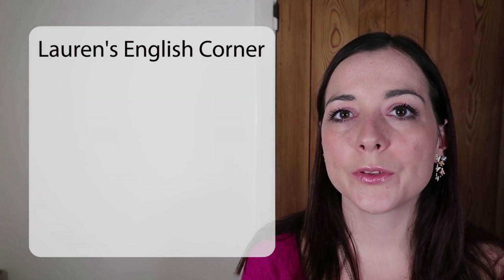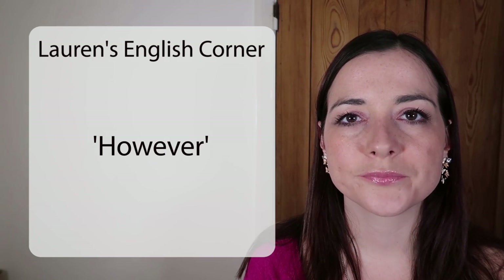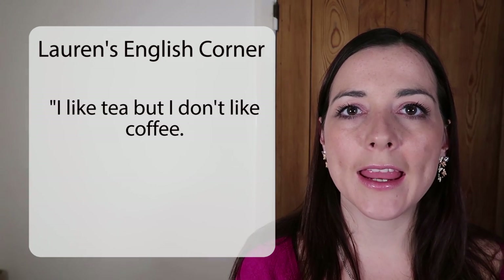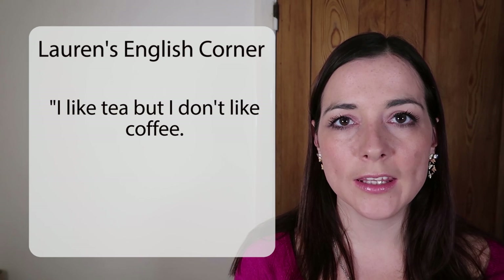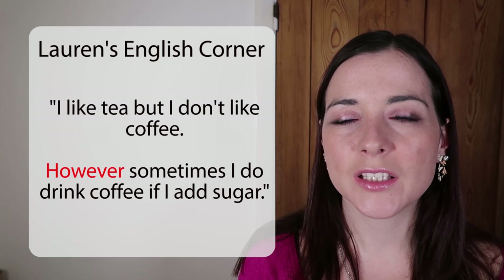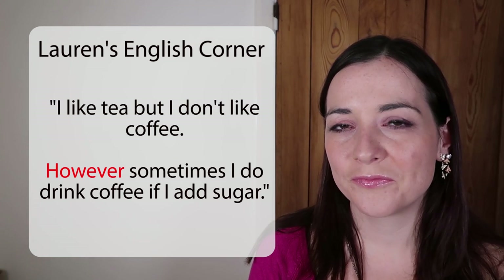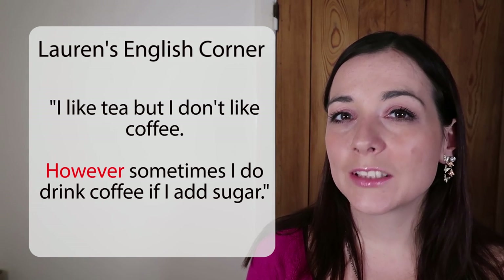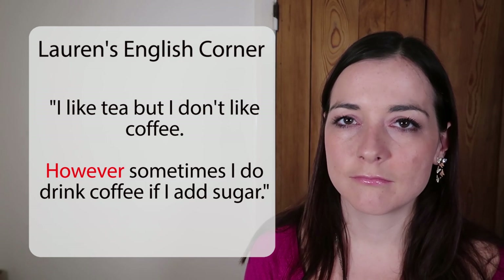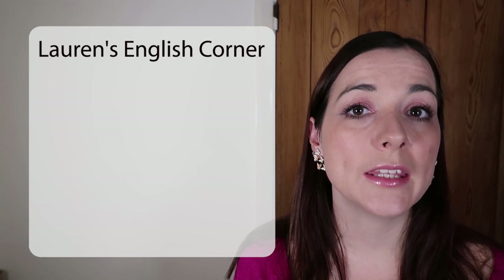For BUT, you would use the word HOWEVER. For example: 'I like tea, but I don't like coffee.' Then in a new sentence you could say: 'However, sometimes I do drink coffee if I add sugar.' HOWEVER has a similar meaning to BUT, but we can use HOWEVER at the beginning of a sentence.